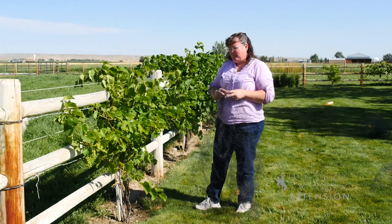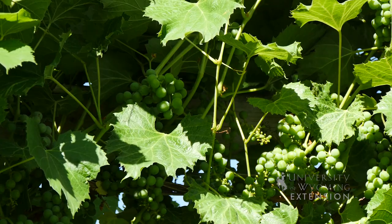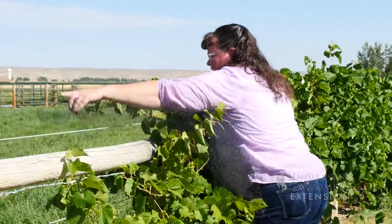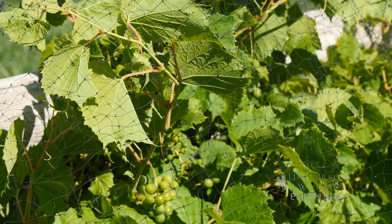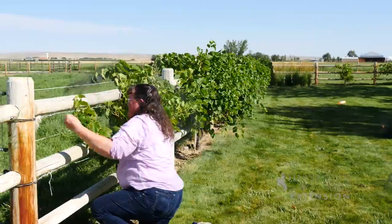We're out here right now in midsummer, but once the grapes begin to ripen you'll want to use bird netting to cover the vines. You just want to throw it over the vine so that you can get it covered on both sides, and then you want to close in the ends so that the birds can't get into the vines from the ends either.